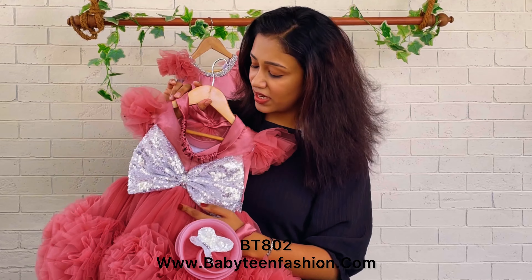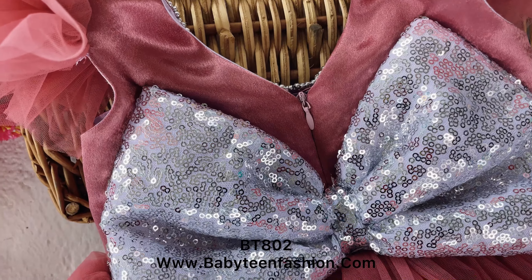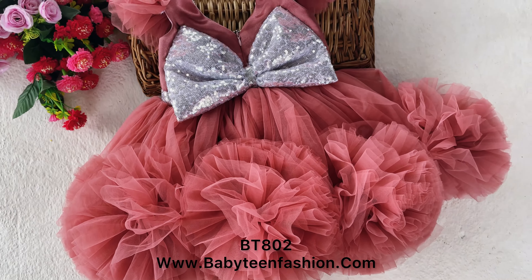This is the back of the dress. A V-neck is given on the back with a silver color sequin bow attached, and we have a zipper so you can easily open it and make your baby wear this. The same pom-pom detail is carried to the back as well.